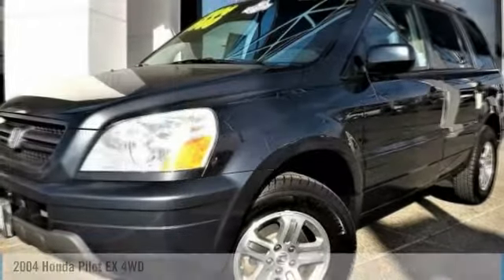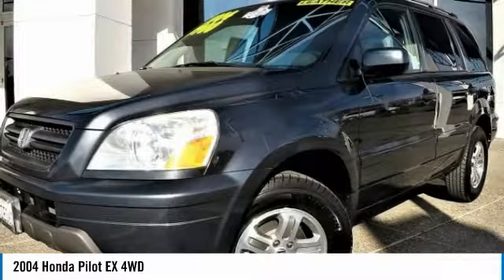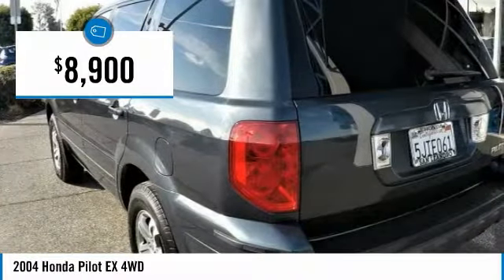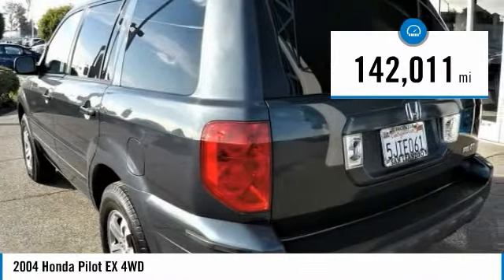Car Dealer's Inventory Stock No. 40496B. Used Car VIN No. 2HKYF18524H596907. Used Honda Pilot X4 WD SUV for sale in San Leandro, Oakland, Alameda, Hayward, serving the Greater Bay Area of San Francisco.